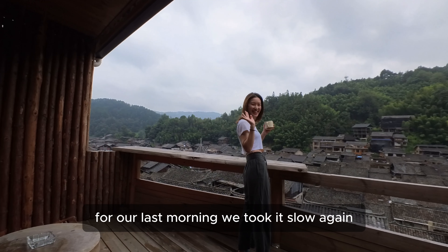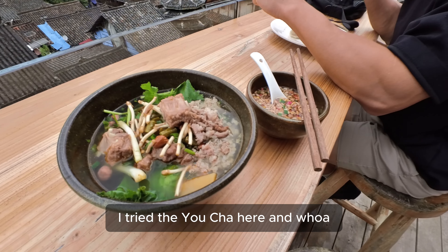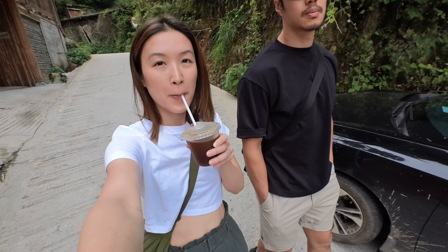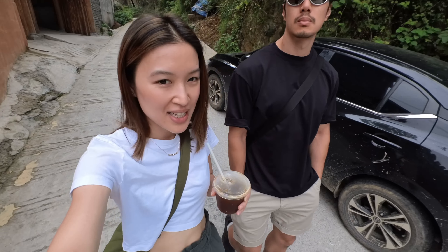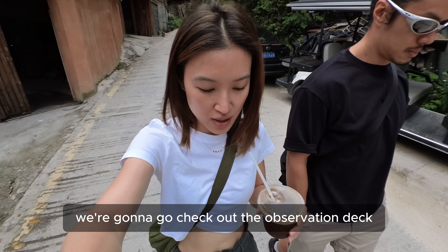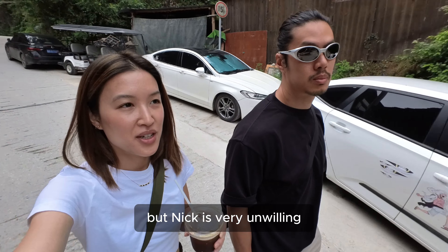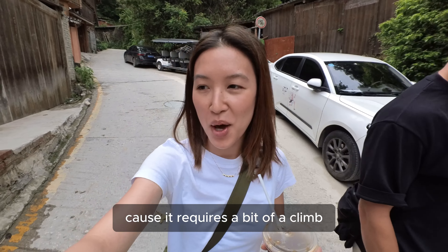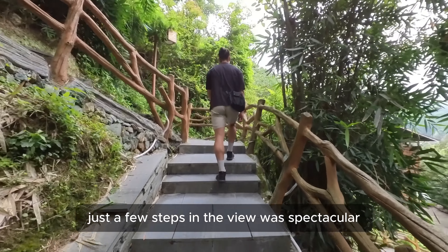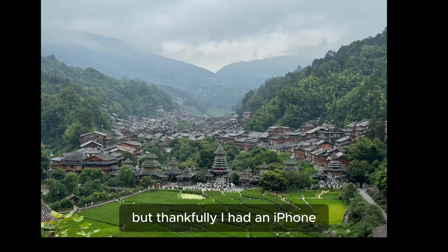For our last morning, we took it slow again — admiring the view one last time and grabbing some breakfast from downstairs. I tried the yu cha here and it tastes so different from the one we had in Guilin — I think I preferred this one. Then we went to check out the observation deck for a view of the entire village. Nick was very unwilling because it required a bit of a climb, but it really wasn't so bad — just a few steps, and the view was spectacular.